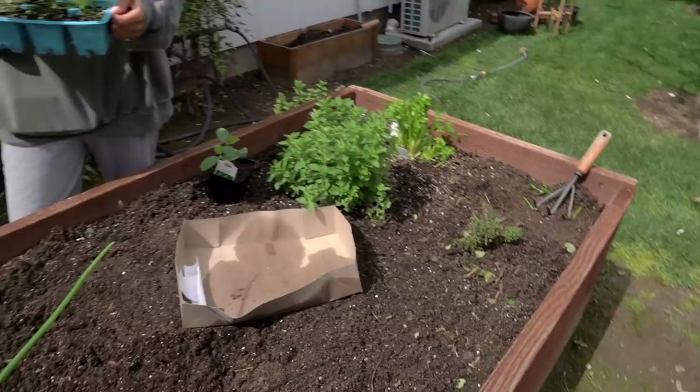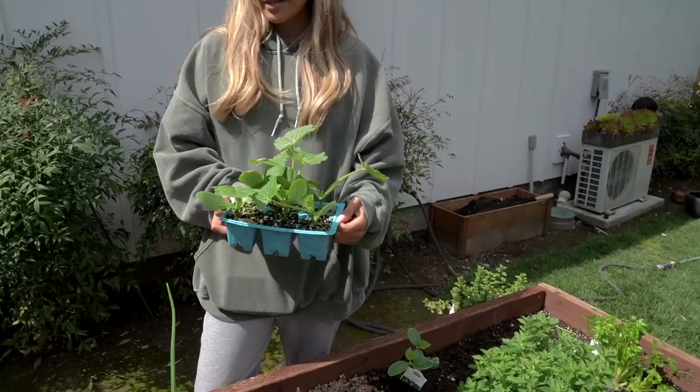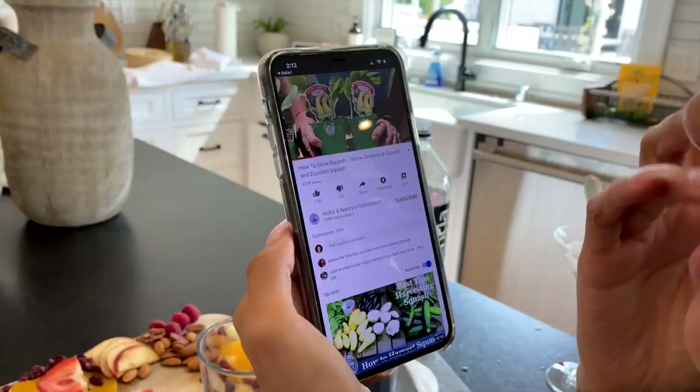Does zucchini and cucumber grow well next to peppers? I think they're far enough away from the peppers. It's hard because we don't really know everything, but I know that when you grow certain plants next to certain plants they thrive more. Gardening for us is a lot of trial and error and a lot of Google searching. We're not experts. The good thing about plants is they grow pretty fast and it's fun to see what grows with what, but Google is your best friend.